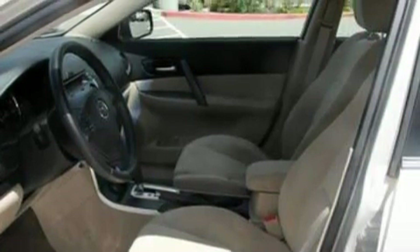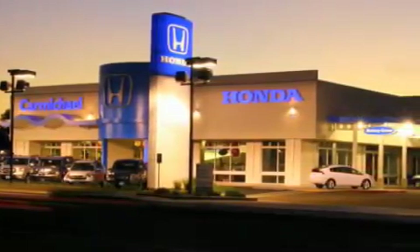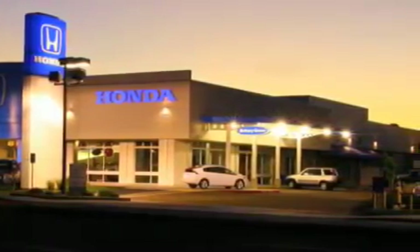Stop by today and test drive this vehicle for yourself. Carmichael Honda has everything you need: a great selection of new Hondas, a large variety of pre-owned vehicles, and a parts and service department that just can't compare to others.